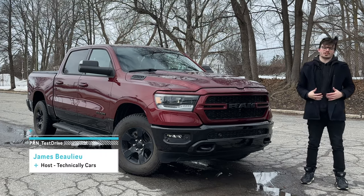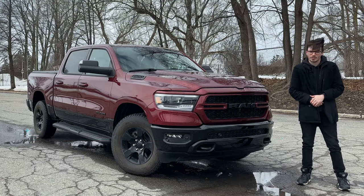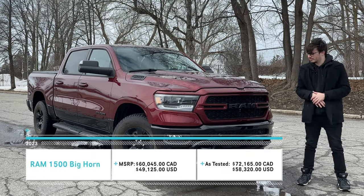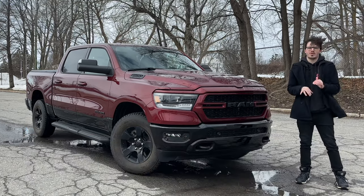This absolute monster of a vehicle next to me is the 2023 RAM 1500 Bighorn Backcountry. I feel like I should have a cowboy hat when I say that, but I don't have time to find one, so you're going to have to deal with my messy hair. Today I'm going to show you absolutely everything there is to know if you're interested in one of these big boy trucks.